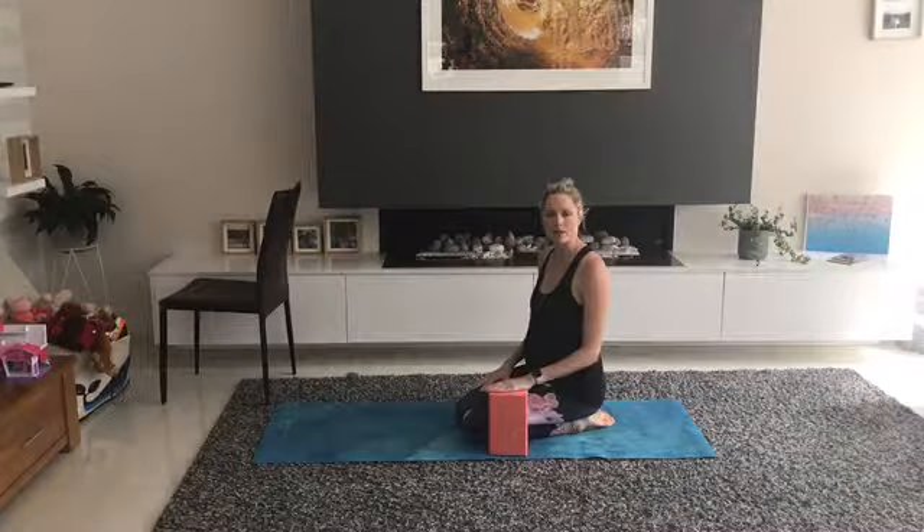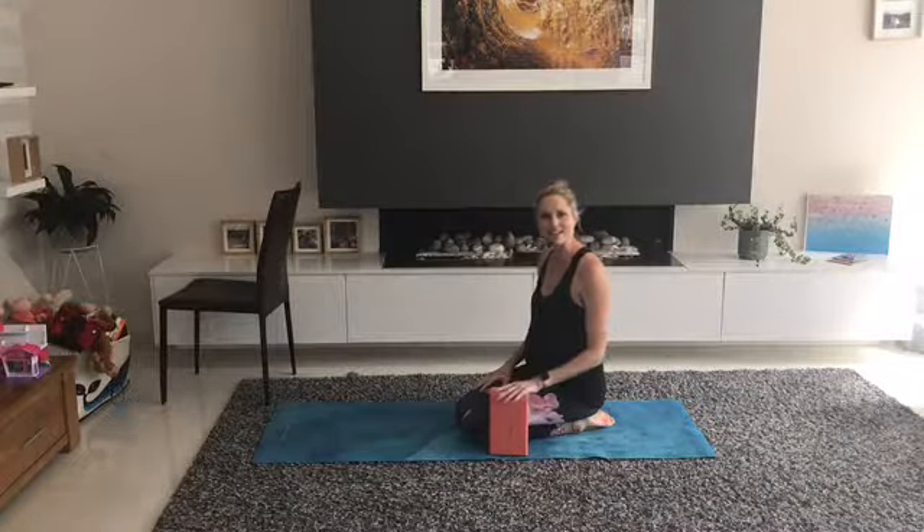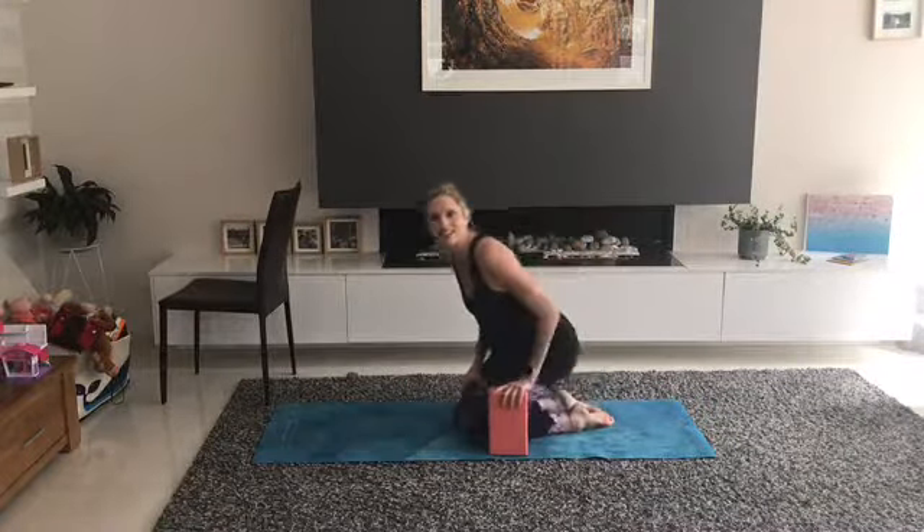Hi there. Just a couple of quick hip stabilization exercises I've been doing. You need a block or four.